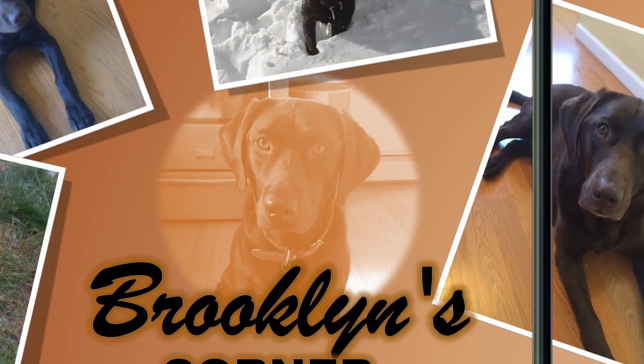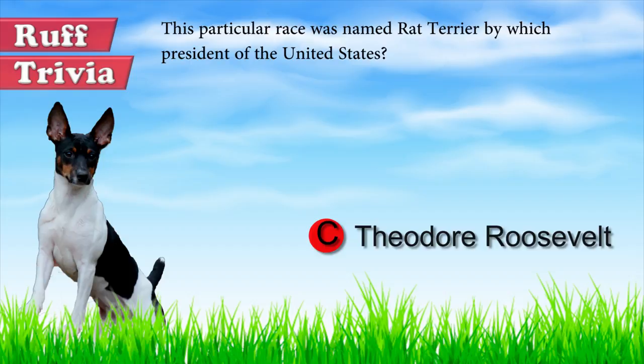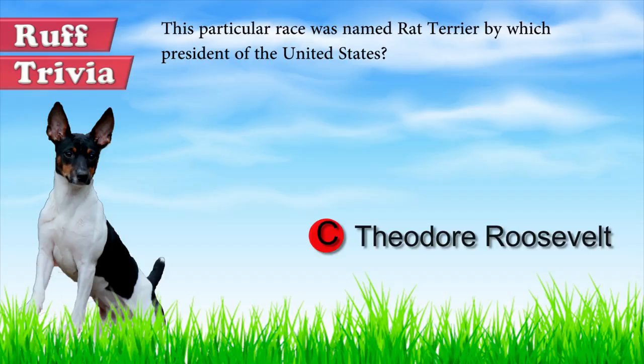Now, back to the trivia answer: the Rat Terrier was named by President Theodore Roosevelt — a hard-working breed used on farms to get rid of pests like rats. That does it for the Rat Terrier! If you enjoyed this Dog Facts 101 video, be sure to subscribe and hit the thumbs up button. Check out our other videos or fun activities on our website — thanks for watching, and we'll see you soon!